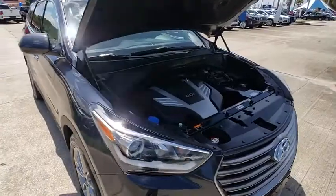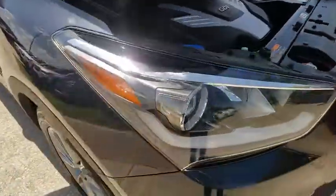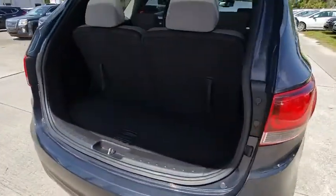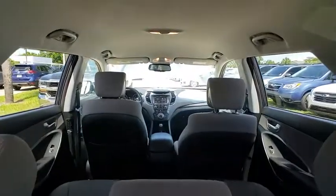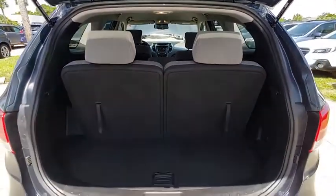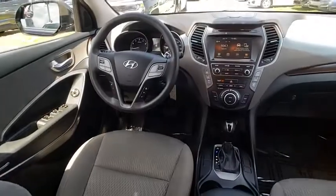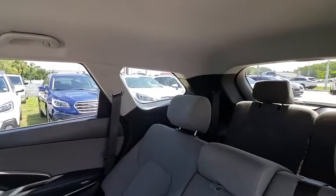this vehicle couldn't be more perfect. Drive it today. I'll see you next time. Thank you.